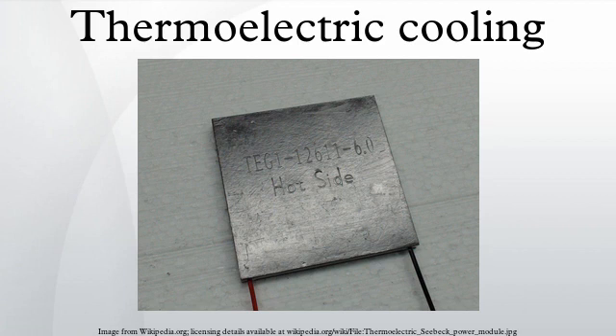See also: thermotunnel cooling, thermoacoustics. References. External links: thermoelectrics at DMOZ.